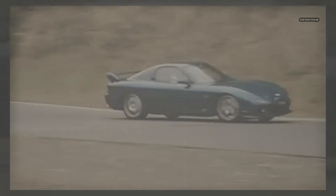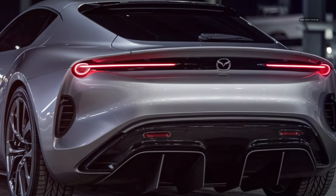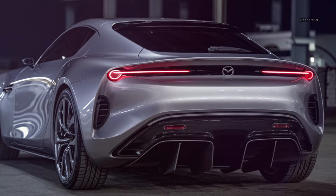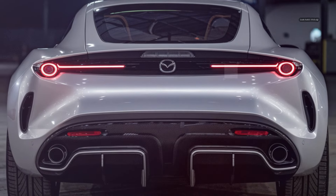Under the hood of the 2025 RX-7 is where Mazda's innovative engineering truly shines. Mazda has revived the rotary engine technology for which the RX series is famous, and the 2025 RX-7 features a next-generation rotary engine now paired with modern electrification technology. The hybrid rotary system combines the lightweight characteristics of the rotary engine with the instant torque provided by an electric motor, delivering a powertrain that offers both efficiency and exhilarating performance.